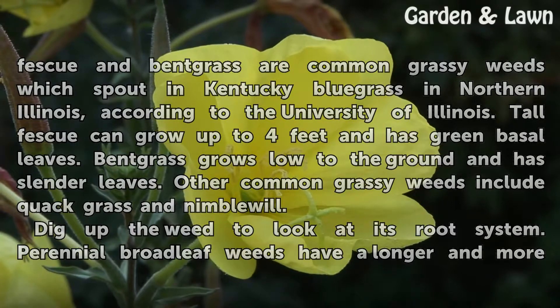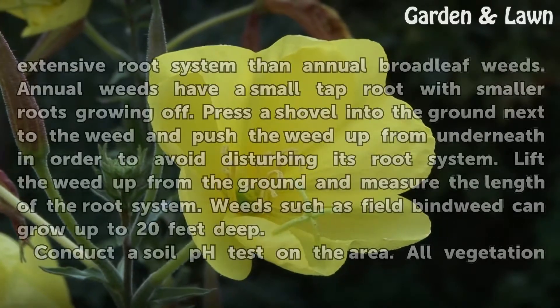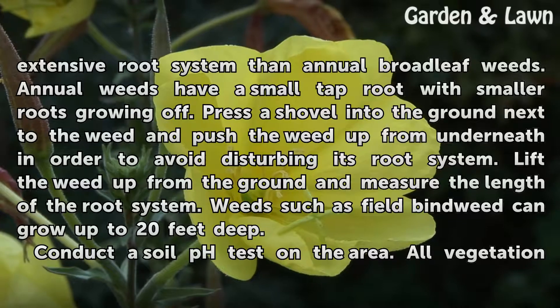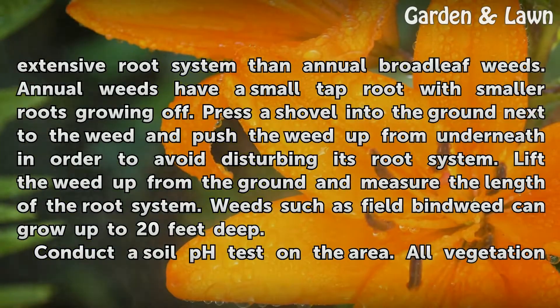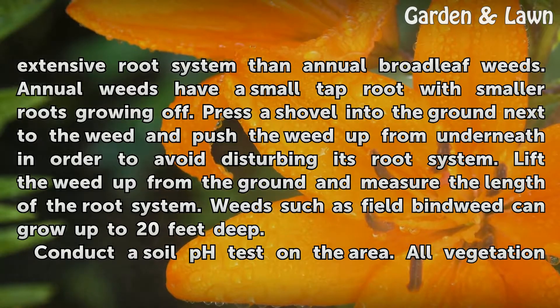Dig up the weed to look at its root system. Perennial broadleaf weeds have a longer and more extensive root system than annual broadleaf weeds. Annual weeds have a small taproot with smaller roots growing off it. Press a shovel into the ground next to the weed and push the weed up from underneath in order to avoid disturbing its root system. Lift the weed up from the ground and measure the length of the root system. Weeds such as field bindweed can grow up to 20 feet deep.